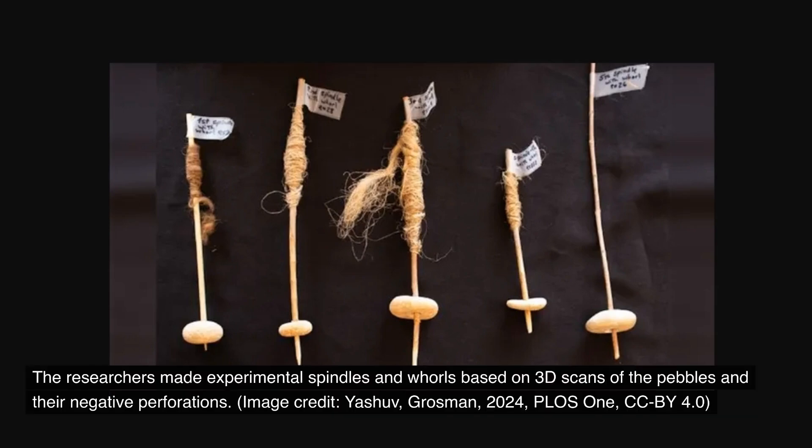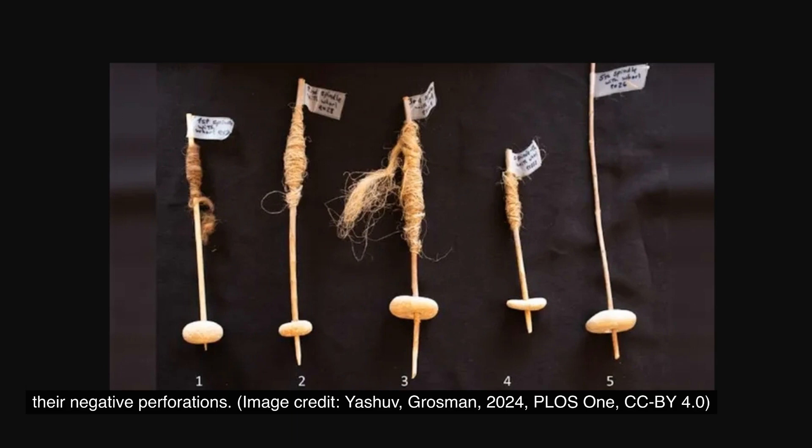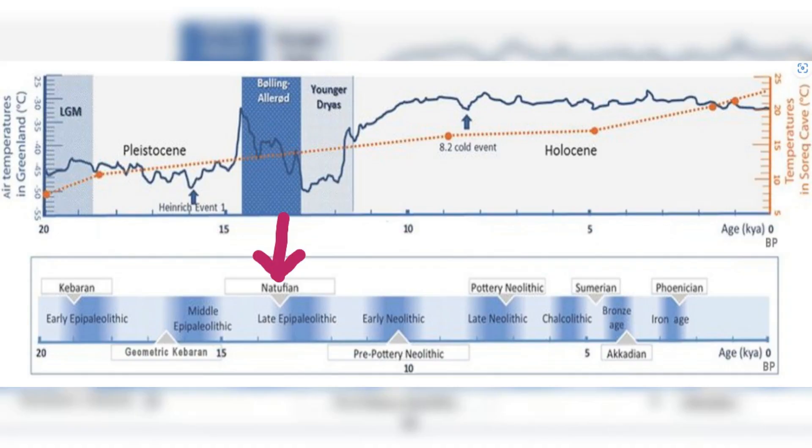Picture this: 12,000 years ago, our ancestors were crafting mysterious donut-shaped pebbles, each with a carefully drilled hole in its center. While these limestone artifacts might seem unremarkable at first glance, they could represent a pivotal moment in human history — the dawn of rotational technology. The story begins at Nahal Ein-Gev II, an ancient settlement that thrived during the late Natufian period.